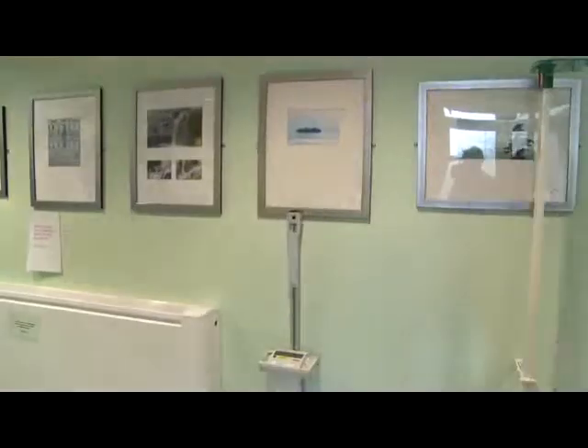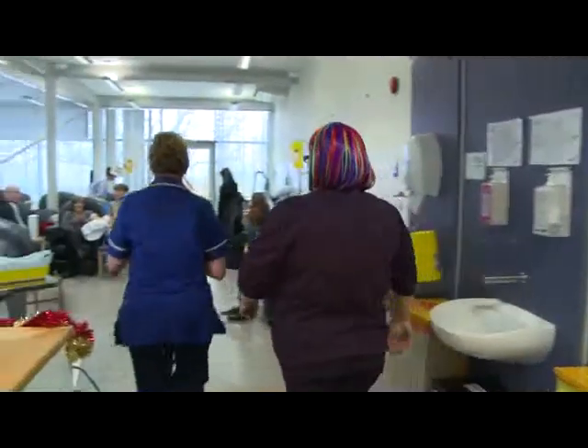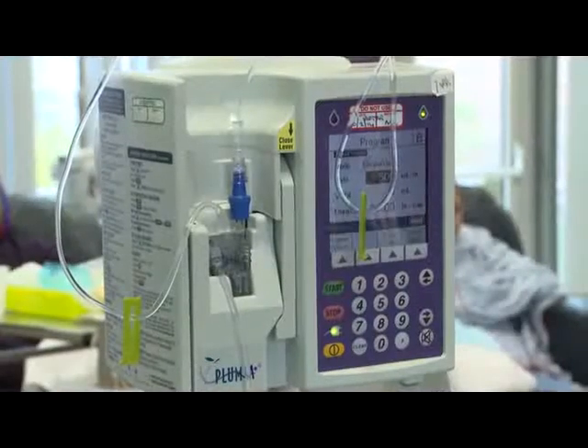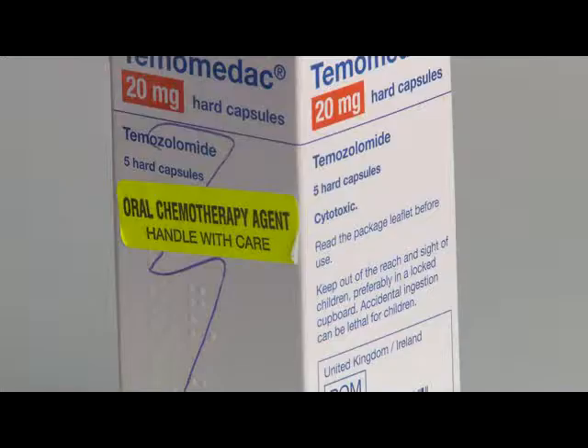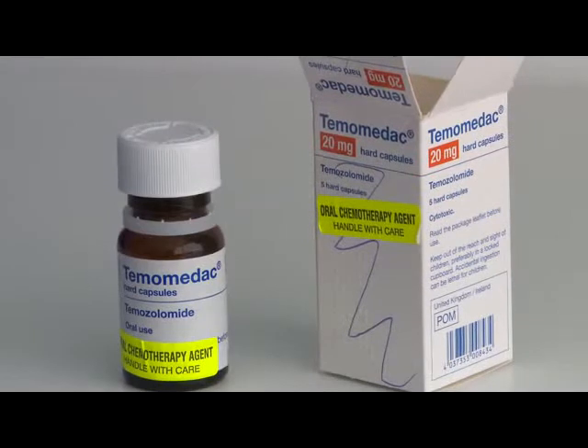As soon as everything is organised and ready, the patient will then get called through from the reception area into the chemotherapy treatment area where their chemotherapy will begin. The different ways people can receive chemotherapy is either intravenously, which is chemotherapy given into a vein, or they can receive chemotherapy orally, which is taking chemotherapy in tablet form.